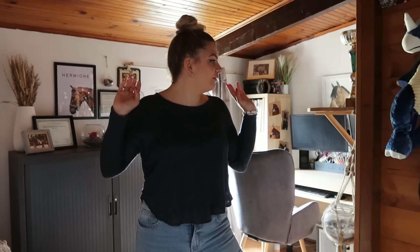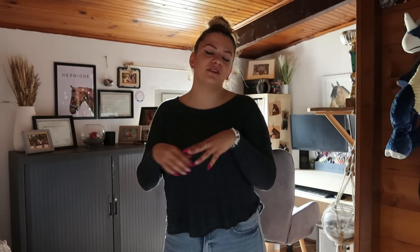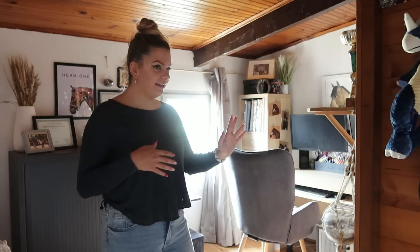Bonjour à toutes et à tous et bienvenue dans cette nouvelle vidéo que vous attendez depuis très très longtemps. Aujourd'hui on se retrouve dans mon bureau pour le fameux bureau tour dont je vous parle depuis deux ans. J'ai mis autant de temps parce que, comme dans les home tour et room tour, il y a toujours des choses qu'on veut améliorer. Mais je vous fais enfin cette vidéo après deux ans d'attente, parce que sinon je ne vais jamais la faire.